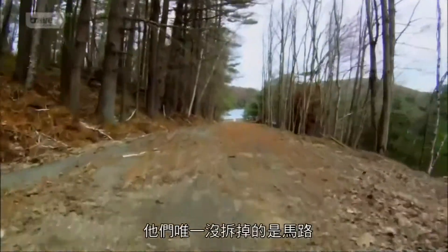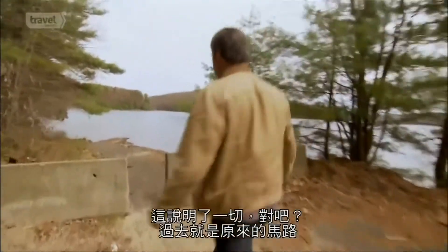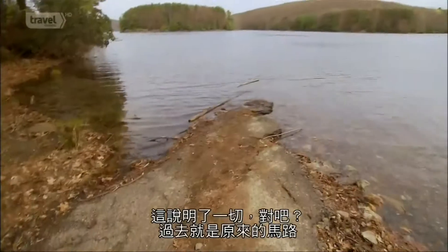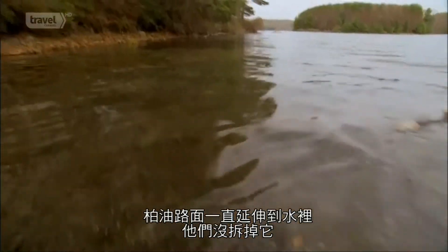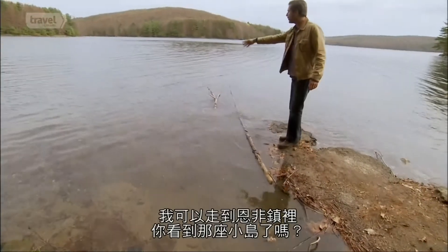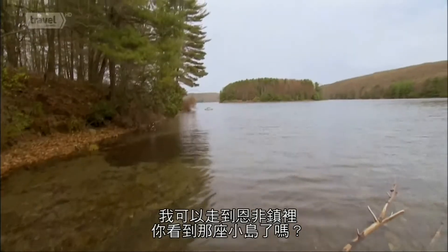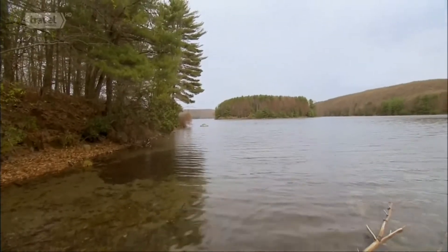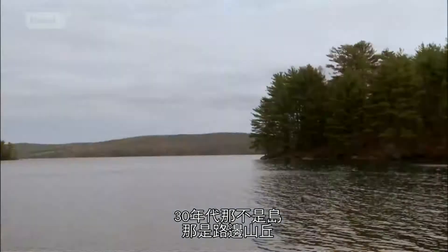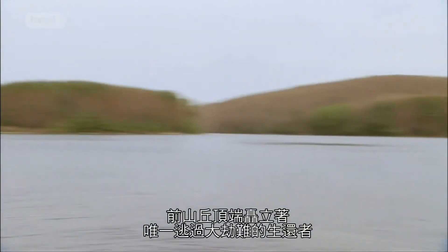The only thing they didn't erase were the roads. Right past this barrier, you're on the original road — this asphalt road just continues right into the water. If I felt like getting wet, I could walk right into what was the town of Enfield. That little island out there was not an island back in the 30s — it would have been just a hillside next to the road. High on a former hilltop stands the only structure that survived the devastation, spared only because it was above the waterline.